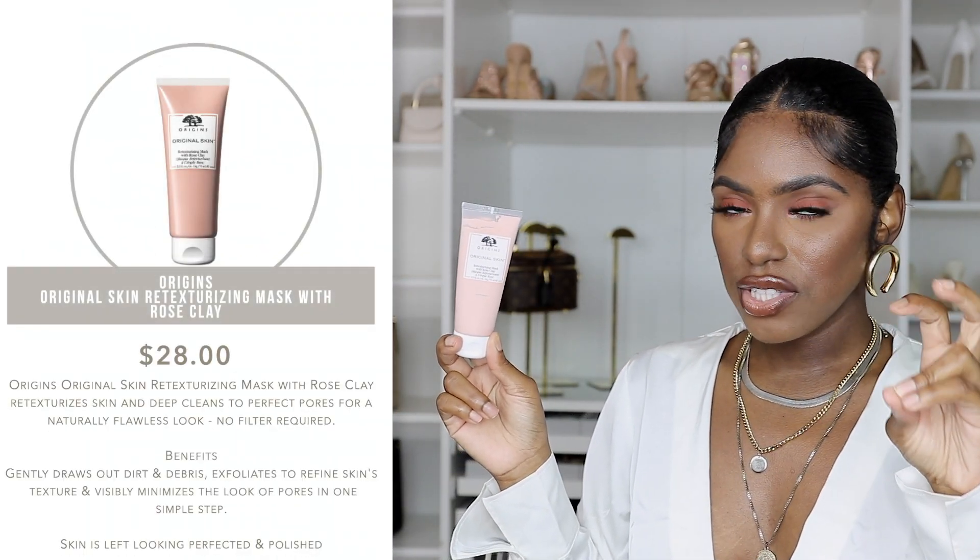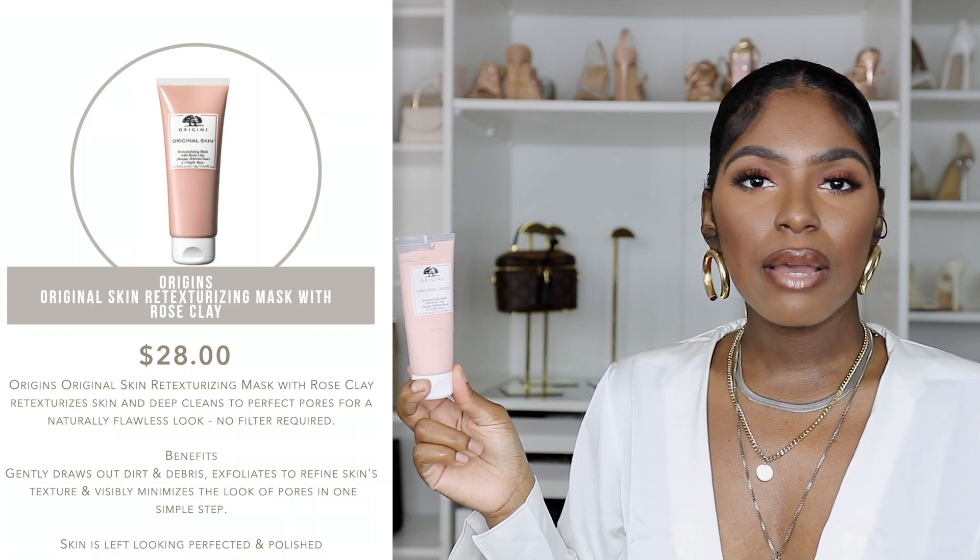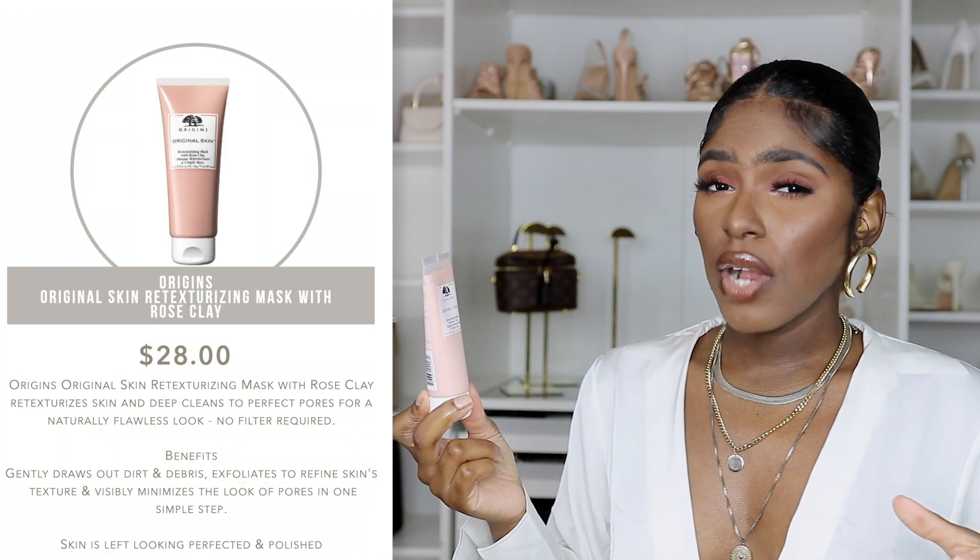Next is the Origins Retexturizing Mask with Rose Clay. Texture is a really big thing for me in spring and summer because when it's hot I don't really want to wear makeup, so the skin has to look good on its own. If I want to pop out one day without makeup, I need something to help my texture. I love this mask — whenever I feel like I've been slacking on skincare, I use this to smooth out my skin.